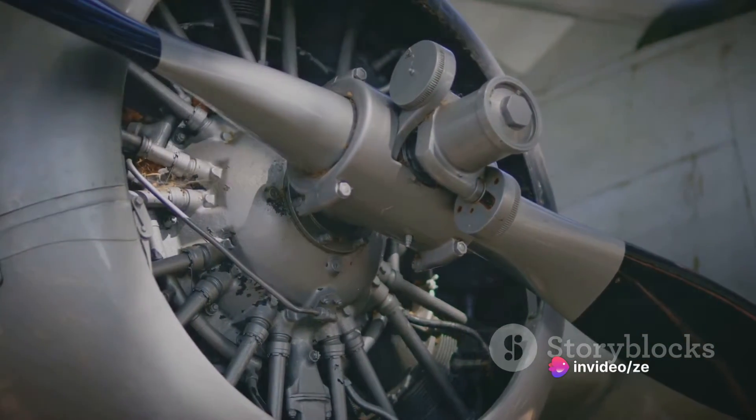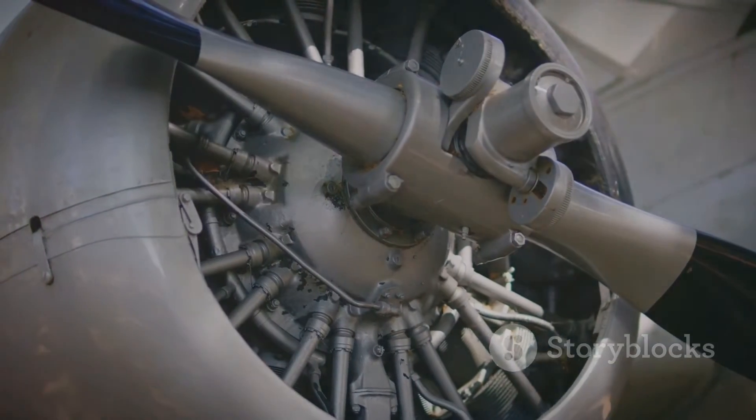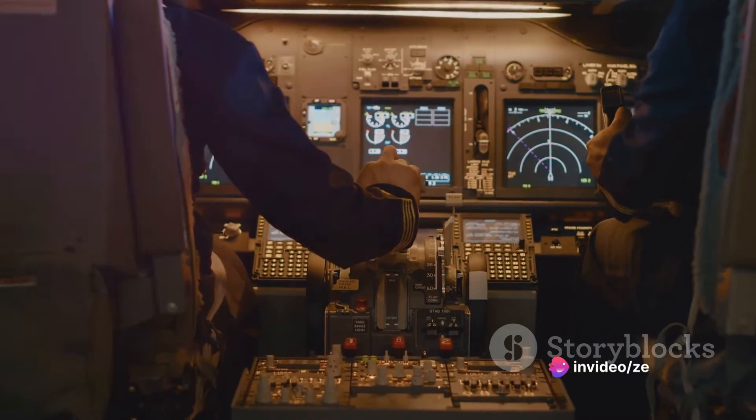The force of the exhaust gases shooting out of the back propels the aircraft forward. On the other hand, power engines, or propeller engines, work on the principle of aerodynamic lift — the rotating blades pull the aircraft forward.